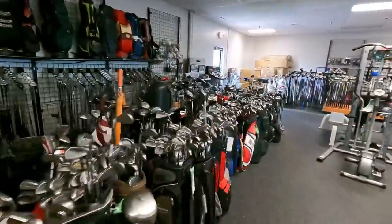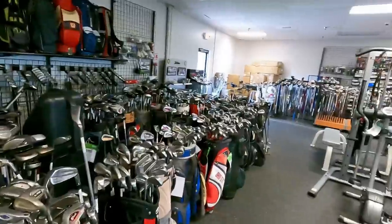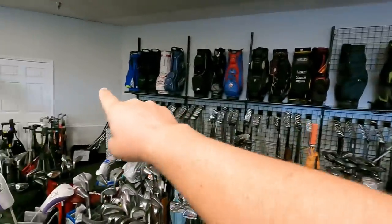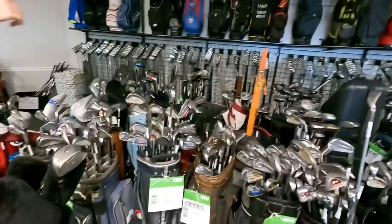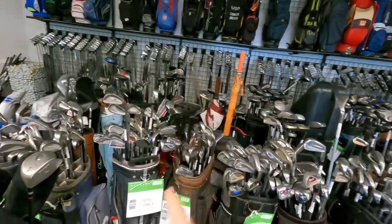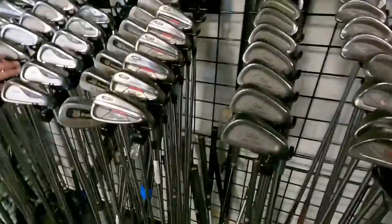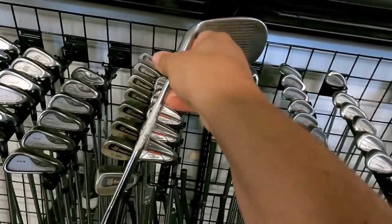This might be the most golf clubs we have ever seen in a Play It Again Sports — absolutely crazy. This one might actually have more than the one in Ocala. Look at all those iron sets over there, and all the bags on top. They're sorted by iron number — four iron, five iron — this is going to take a while. We'll just show you the good stuff.